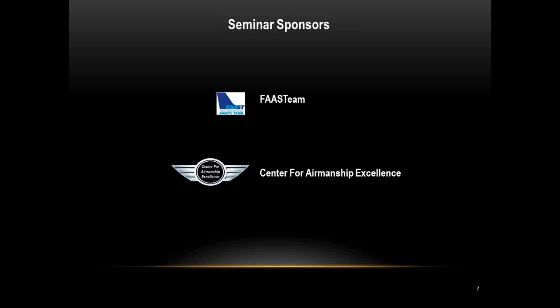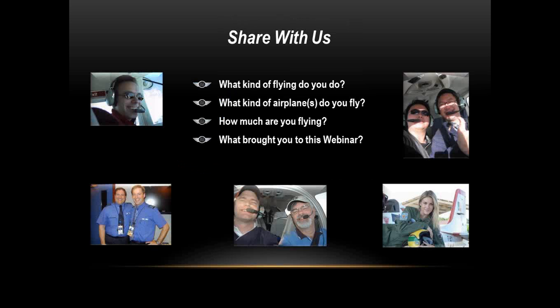Sponsors of the webinar are the FAA FAST team and the Center for Airmanship Excellence. Before we get into the case study, I wanted to get a better idea of who's on the webinar.